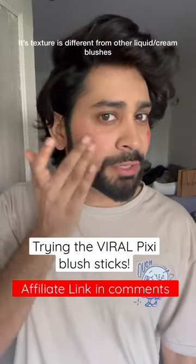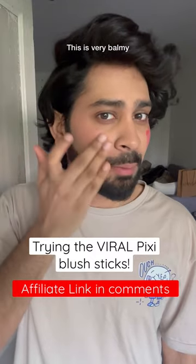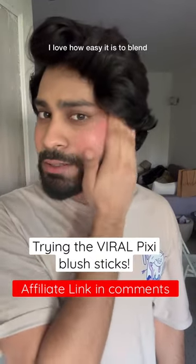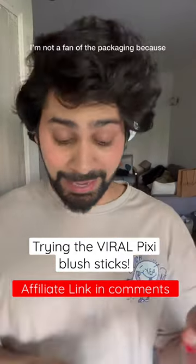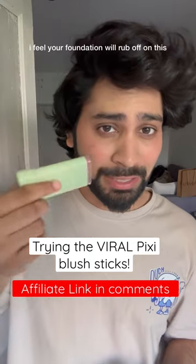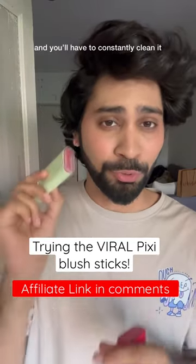Honestly, the texture is very different from other liquid and cream blushes. This is very balmy but I love how easy it is to blend. You don't really need a brush. As you can see, it has a dewy finish so you won't really need a highlighter with this. I'm not a fan of the packaging because I feel it will look like foundation and you'll have to constantly clean it.